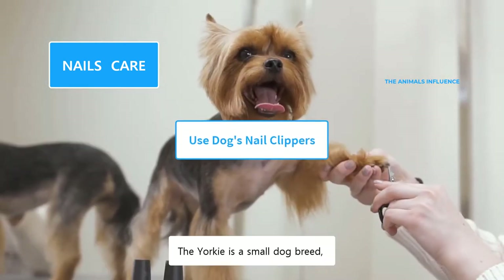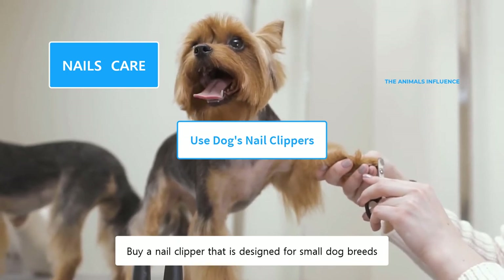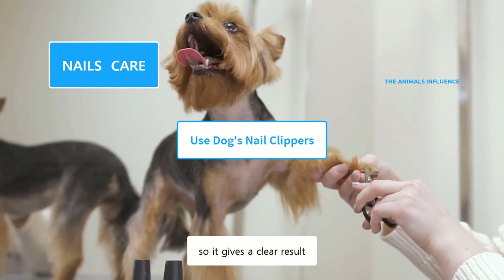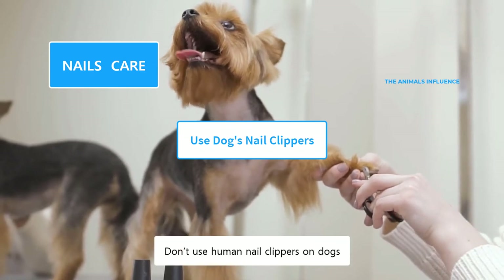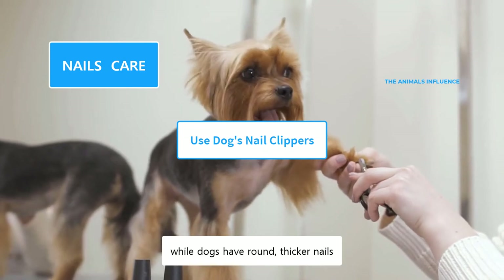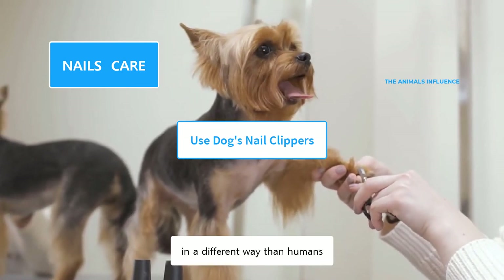The Yorkie is a small dog breed, and it has very tiny nails. Buy a nail clipper that is designed for small dog breeds. Make sure the nail clipper is sharp so it gives a clear result. Don't use human nail clippers on dogs. Humans have flat, while dogs have round, thicker nails. Their nails are also positioned in a different way than humans.